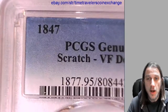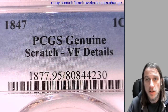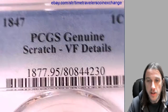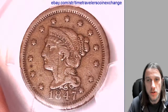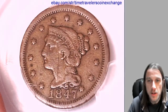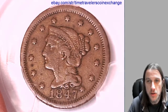This one has been graded by PCGS and they graded it genuine. The reason this is not a gradable coin is that it has damage — it has a scratch — but it does have very fine details. Coins that have been damaged are not gradable. So when you're looking to purchase coins, if you see that it's genuine, it likely has damage of some sort.